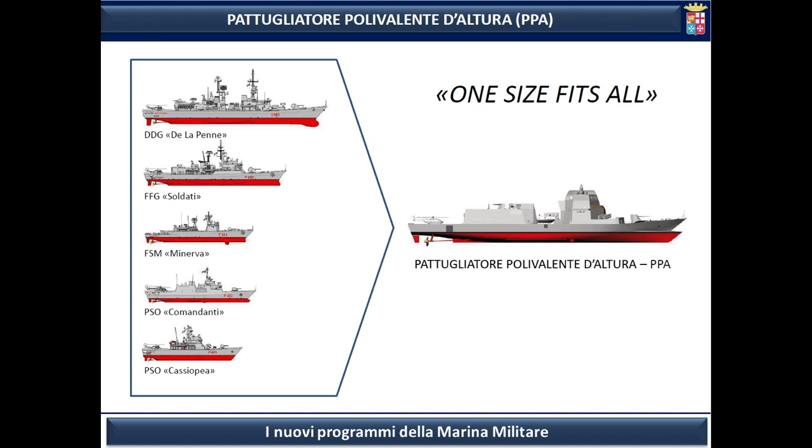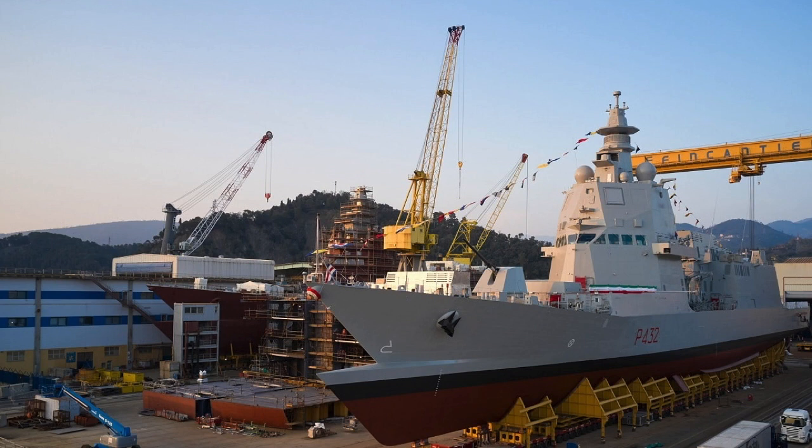The PPAs are meant to be affordable, modular, multi-purpose vessels that can be used for duties such as escorting naval forces, supporting rescue operations, and participating in humanitarian aid missions. Funding for the PPAs was secured in 2014. Design and construction of the ships would be handled by the prolific Italian shipbuilding firm Fincantieri at their Mugiano and Riva Trigoso shipyards, as is the case for most modern Italian warships.